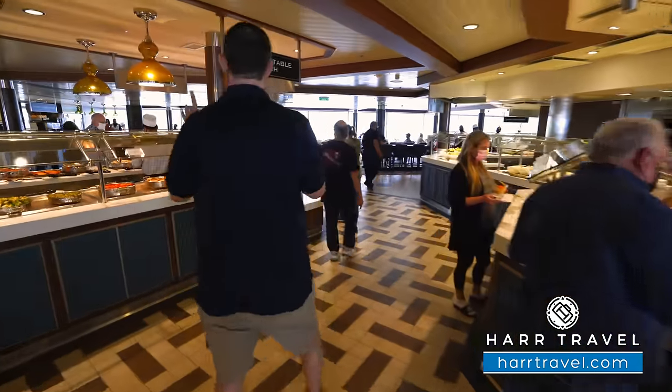Now we're getting ready to head into the Adventure Ocean Center. This is all about the kids, though I would argue it may be all about the parents too — because if the kids are having a great time, everyone in the family is going to enjoy it. They're going to have activities throughout the day, drop-off service so you can drop the kids off while you do whatever you'd like around the ship, and of course late-night babysitting as well.